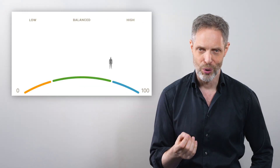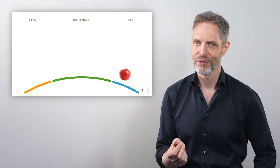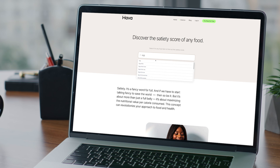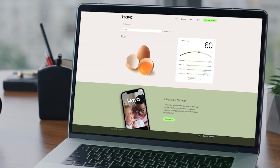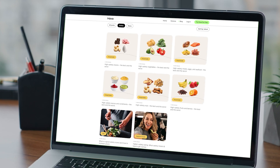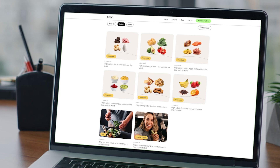How do you know how a certain food scores? You can test any food for free on our website, hava.co. Just type the food in and you get the score, including all its components. For example, an egg scores really well at 60. You can also find the best options for all kinds of categories on our website, whether it's an overview of common foods or the best vegetables, fruits, meats, nuts, and on and on.